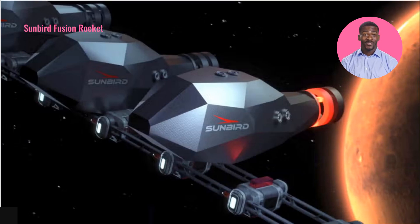Welcome to the future of space travel. Pulsar Fusion's Sunbird fusion rocket is set to revolutionize our journey to Mars, potentially cutting travel time in half. With tests planned for 2025 and a launch goal of 2027, this innovative project could transform interplanetary travel as we know it.